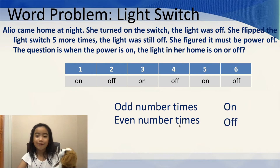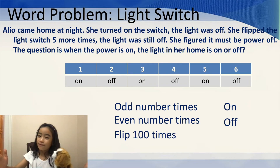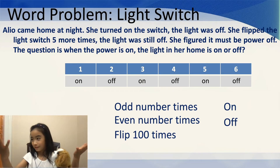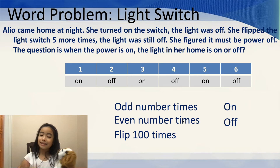So, here's a question. What if I flip the light switch 100 times? Well, our fingers won't come in so handy anymore. But this method will work. 100 is an even number because it ends in a zero. So, for the even number of times, it's off. If I flip it 100 times, it's also going to be off.